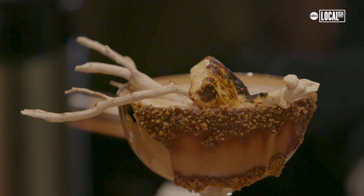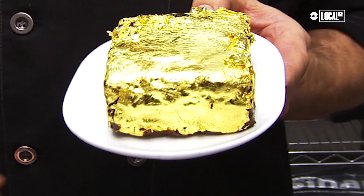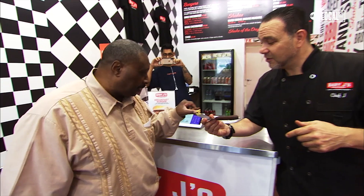Up next, a decadent dessert drink in New York. That was completely over the top, in a good way. And later, would you pay 500 bucks for a brownie? Delicious, moist, decadent. It's bite-sized coast to coast.